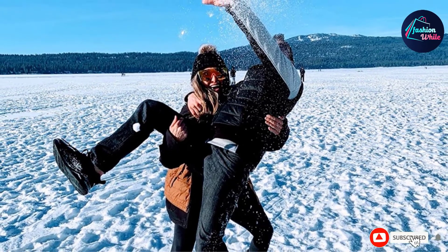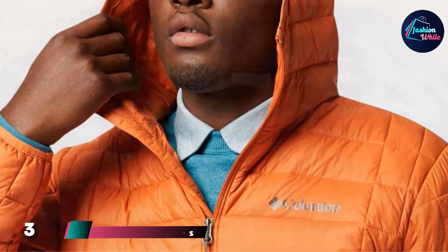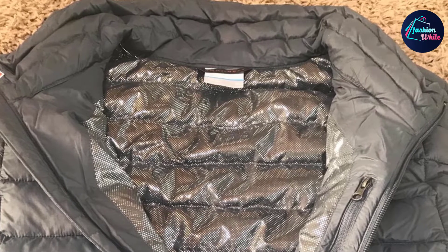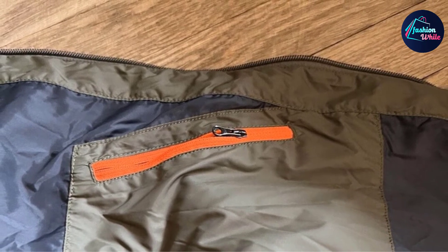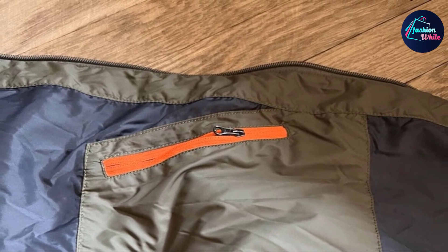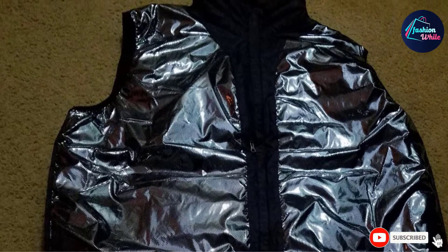At number three, the Columbia Men's Voodoo Falls Turbo Down Puffer Vest is designed to retain body heat, especially in cold climates. A unique feature is the Omni-Tech reflective lining which traps body heat. It also has an adjustable drop cord hem, handy in windy conditions, as well as multiple zippered pockets to store your essentials.